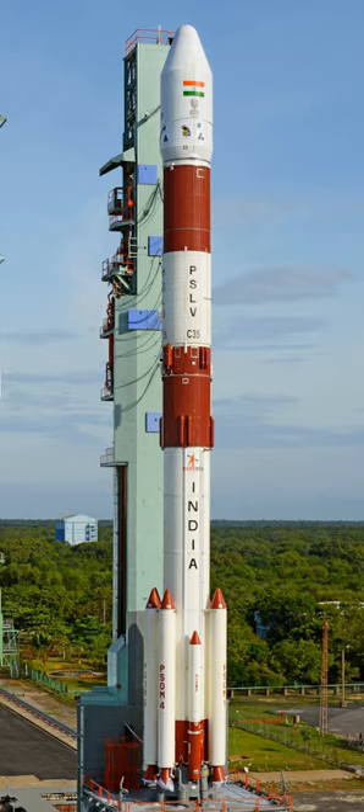PSLV can also launch small-size satellites into Geostationary Transfer Orbit. Some notable payloads launched by PSLV include India's first lunar probe Chandrayaan-1, India's first interplanetary mission, Mars Orbiter Mission, and India's first space observatory, AstroSat.